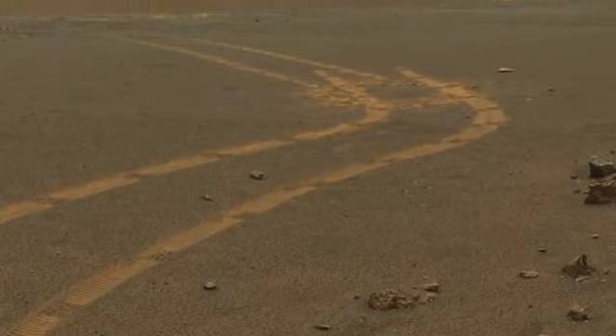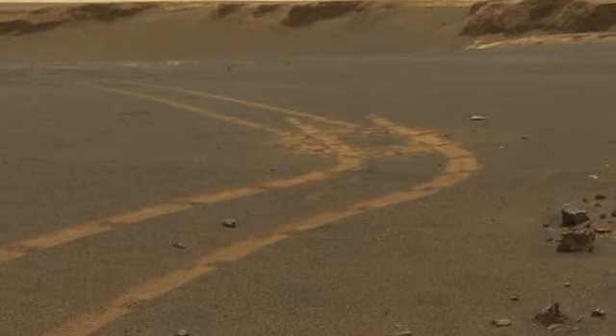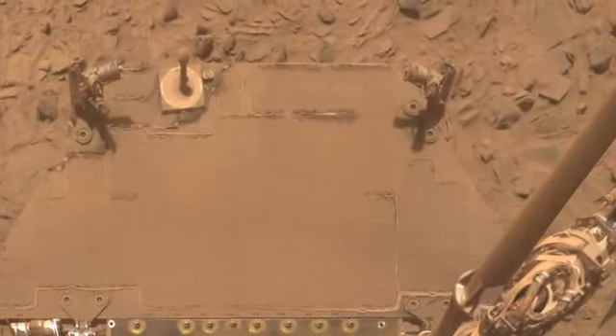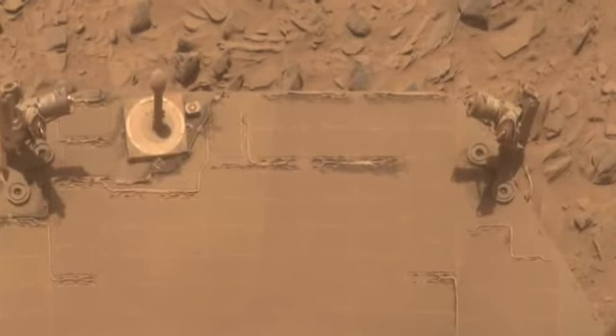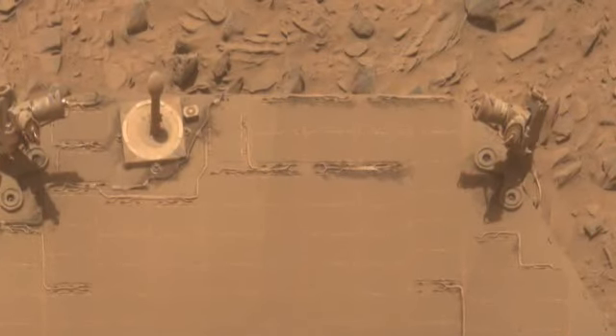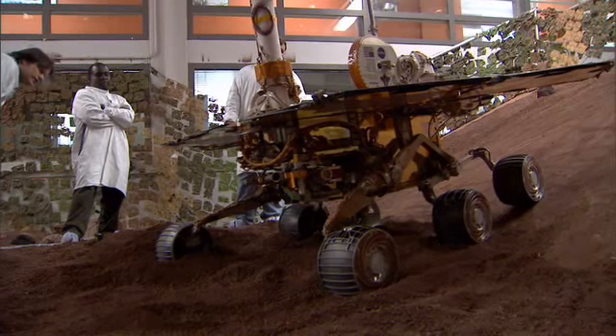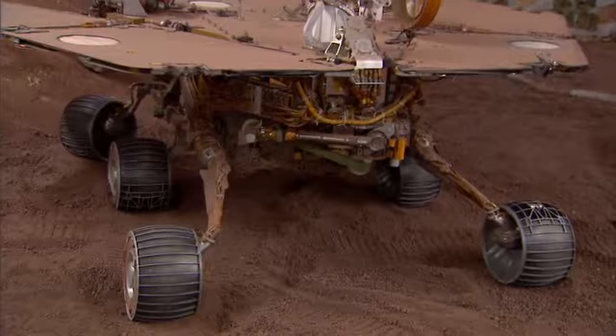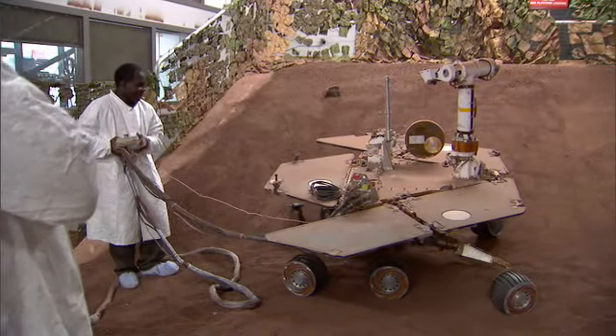Meanwhile, what's happening with the Mars rovers Spirit and Opportunity? Well, the resilient rovers are still operating four years after landing on Mars for what was to be a three-month mission. Scary moments this past year have threatened to end the mission — severe dust storms darkened the skies, making it difficult to get energy through the solar panels, and both rovers are showing their age. Opportunity's arm is giving it trouble, and Spirit's right front wheel has to be dragged along. But our engineers have developed ways to keep them going.